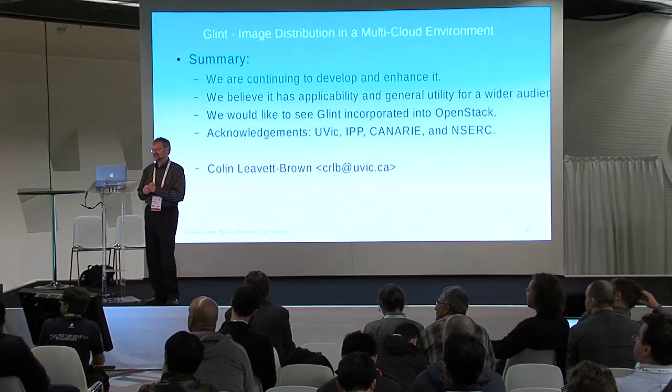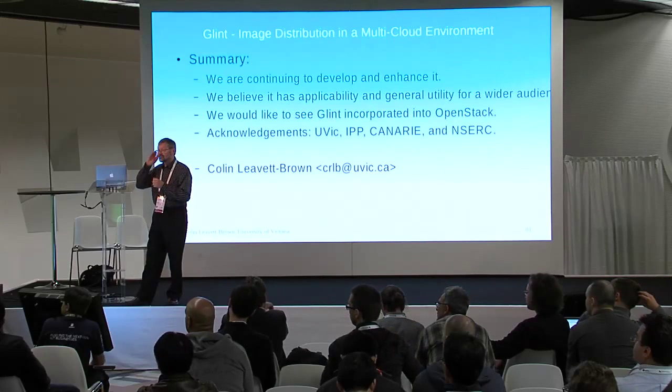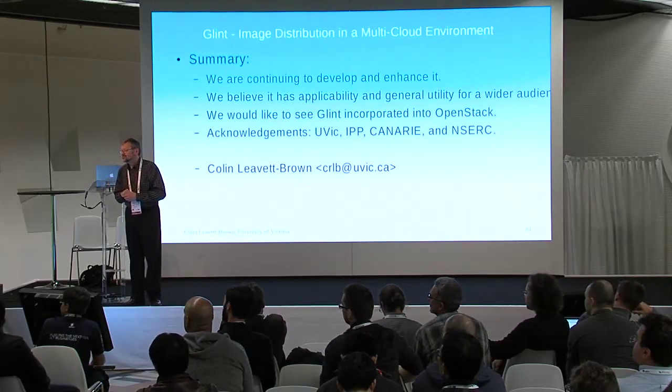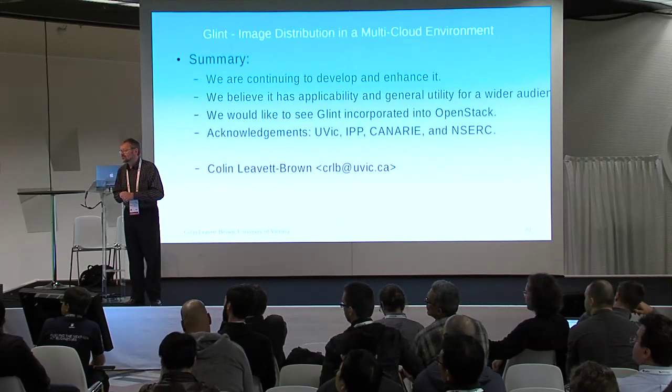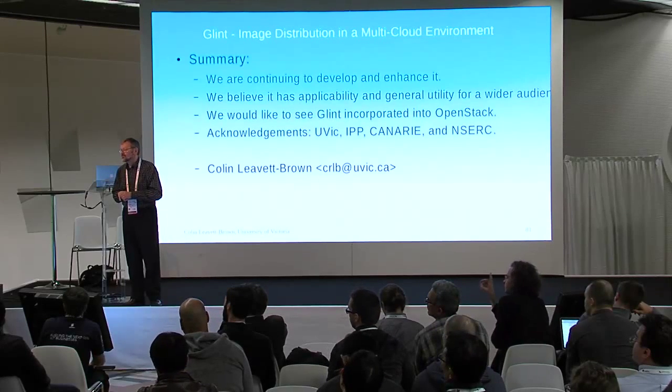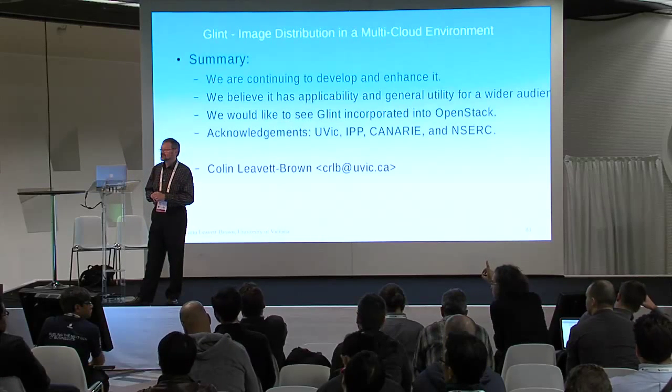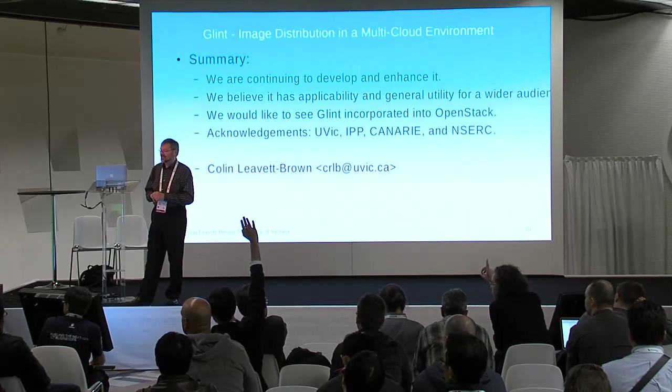Follow-up: Could this be useful in a multi-regional environment without needing a cross-domain solution? Response: Yes, I think you're right — that could work very well in a multi-regional environment.